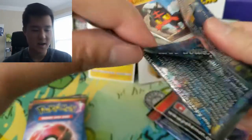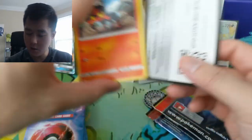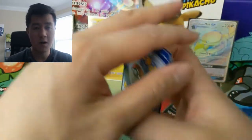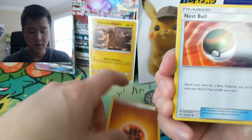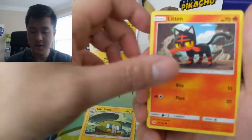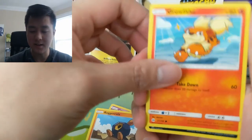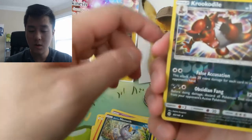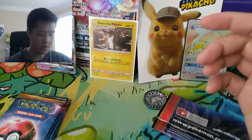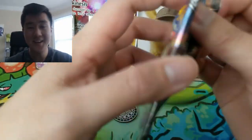I did open up the box ahead of time and the packaging was very good, again following up from those Team Up tins where the promo card was safely secured with no damage to anything inside — very happy with that. We have a Litten, Cosmog, Roggenrola, Growlithe — that's cute — Alolan Meowth, Toxicroak, Croconaw, and then a Bewear regular rare. That's okay — if anything we want to hit something out of our Burning Shadows pack.